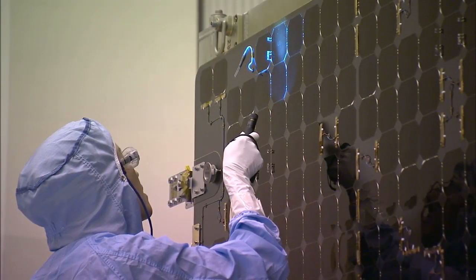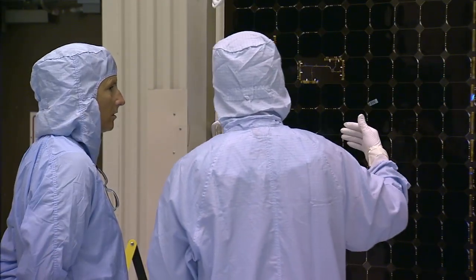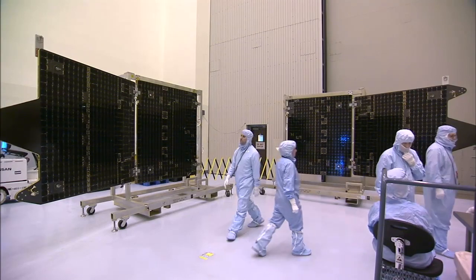While orbiting Mars, the arrays will capture the Sun's energy and generate more than 1,200 watts of power for the spacecraft's systems.